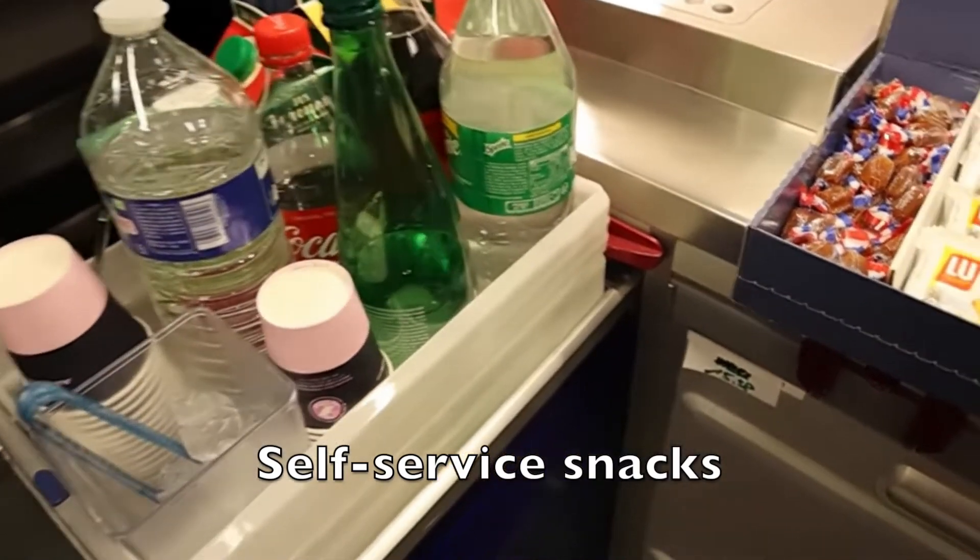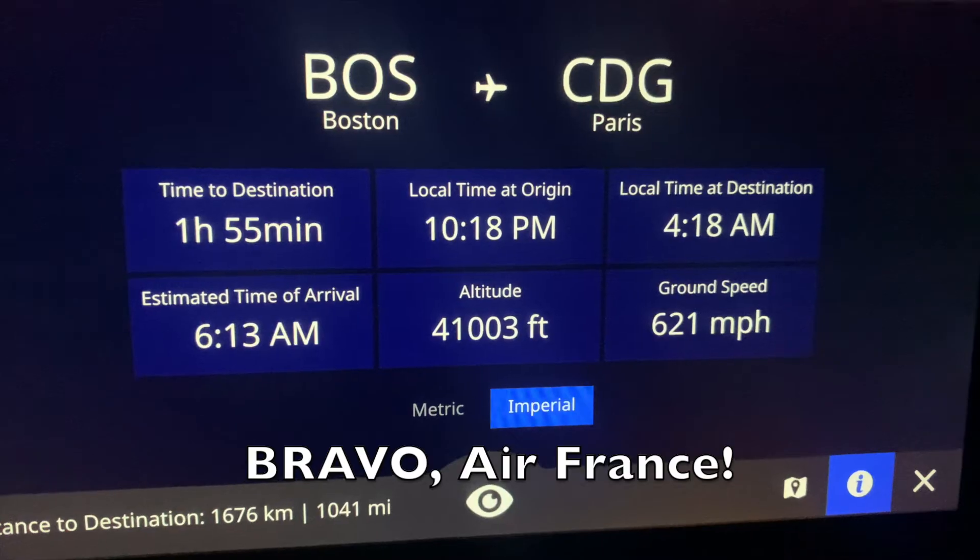After a quick two-hour nap, I went to the back of the plane to use the bathroom, and to my surprise, there was a self-service snack available. Wow. Bravo, Air France.